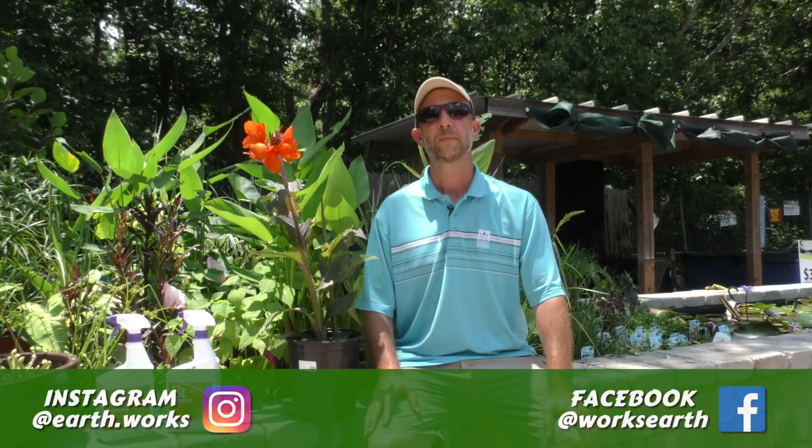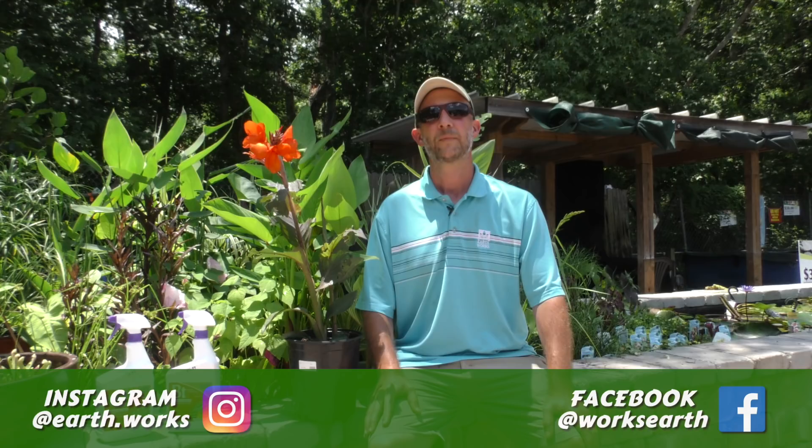Again, my name is Matthew Barlow. Keep checking in on our YouTube channel, Earth Works Jacks, to find more helpful tips in lawn and gardening solutions. Thanks a lot.